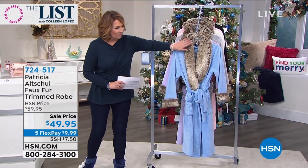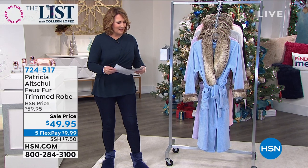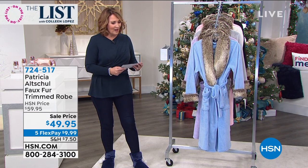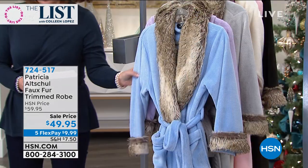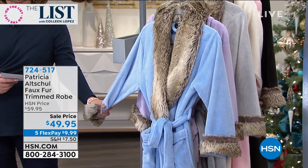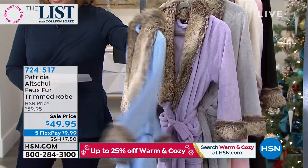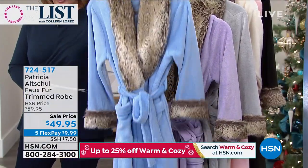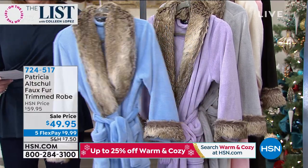Is this the cutest robe? Look at this beautiful robe. Oh my gosh, is this luxurious. So this, my friends — I'm gonna get my little card out here — this is Patricia Altshul. This particular robe is available in some gorgeous colors, and we have a brand new price on it. This, by the way, is the blue. It is a soft, beautiful baby blue color. You have the fur collar, you have the fur cuffs. Is that cute or what for $49.95? I love it.